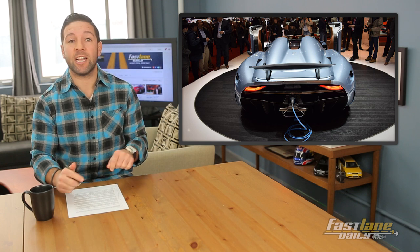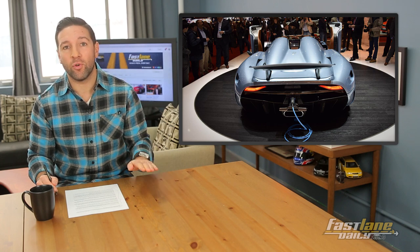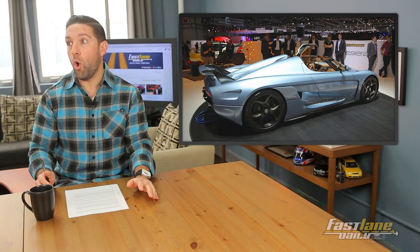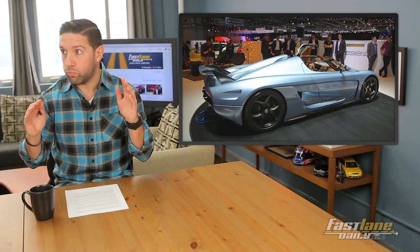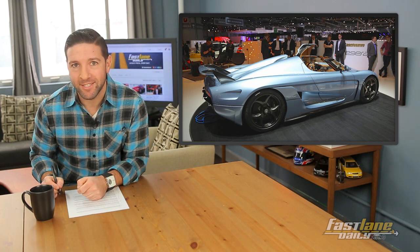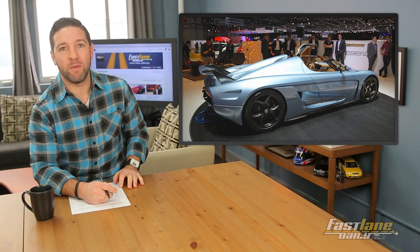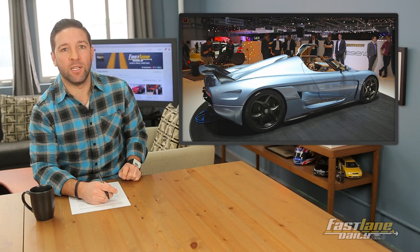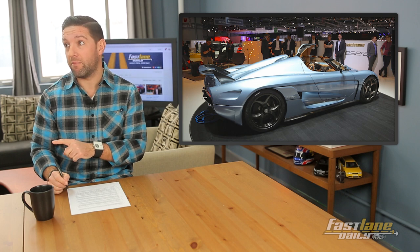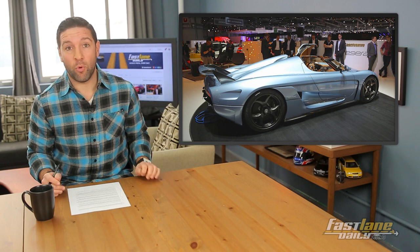You can also run on just electric and be all quiet-like, but at the same time pretty much beast any electric vehicle out there. Zero to 60 in 2.8 seconds. 250 miles per hour in under 20 seconds — it's crazy. Only 80 of them will be built, and it will cost a gazillion dollars. Actually, we have no clue how much it will cost, but I don't think I'm far off. That thing's insane — the Koenigsegg Regera.